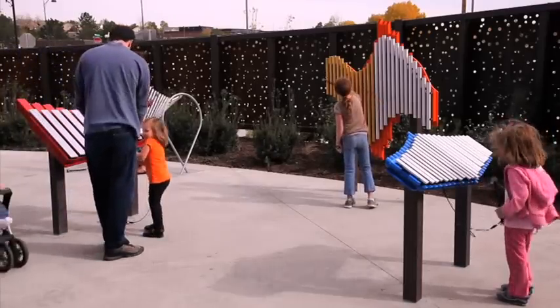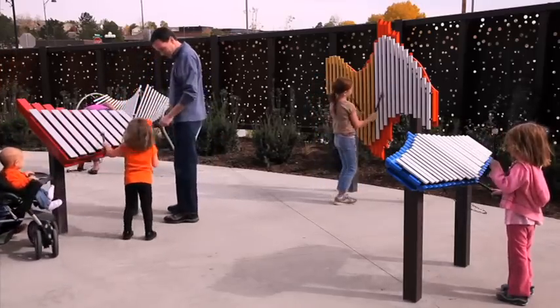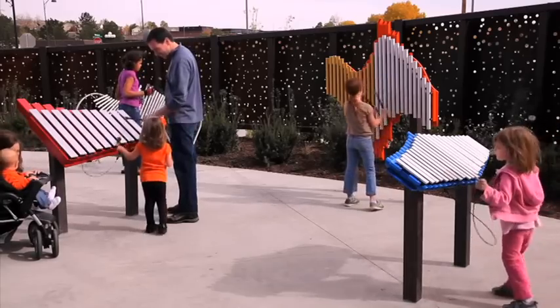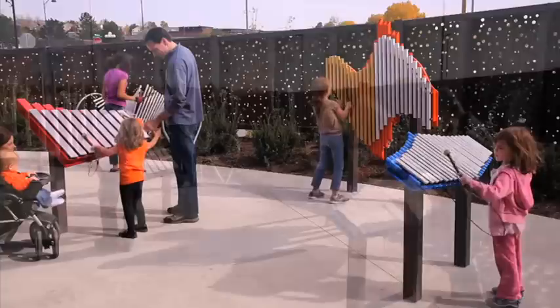You will also find them at the Community Center in Parker, Colorado, where in addition to providing hands-on public art, they are also used in a community music program. This installation invites people of all ages and abilities to come and play.